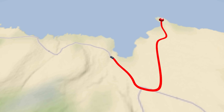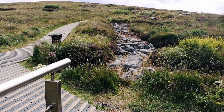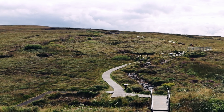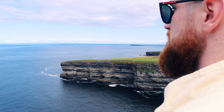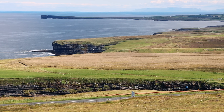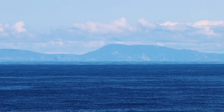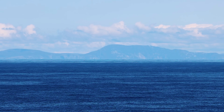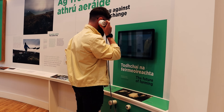We then headed west along the scenic coastal road and soon arrived at the Ceide Fields — the world's most extensive Stone Age monument. These stone-walled fields are the oldest known globally, dating back almost 6,000 years. A viewing platform on the edge of the 110-metre-high cliff gives you stunning views of Downpatrick Head and Donegal's famous Slieve League cliffs in the distance. The visitor centre at the Ceide Fields is only five euro to enter and it's definitely worth a look around.